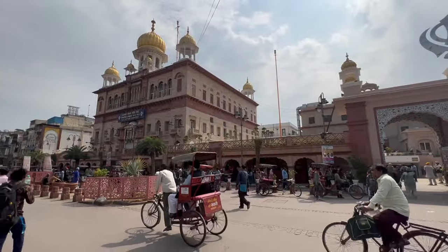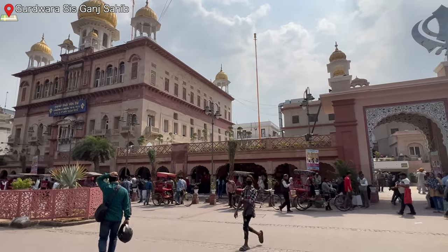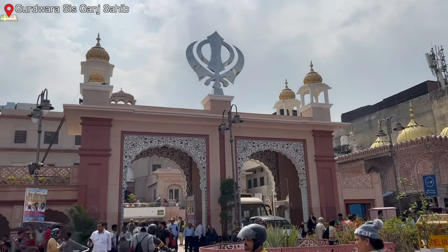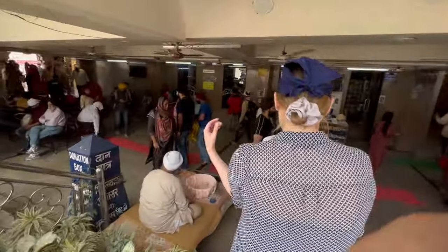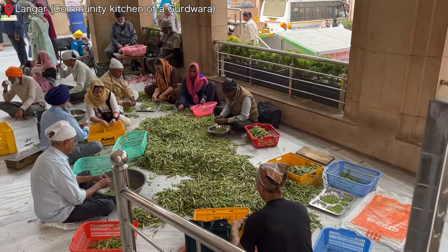This temple is called a Gurdwara, which is a Sikh place of worship. To enter, guests have to cover their hair and take off their shoes, so we're going to head in and take a look inside. There's no photography or videography allowed, so we have to say goodbye to the camera here.